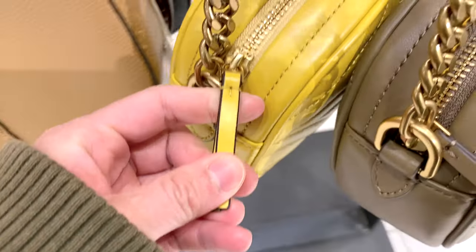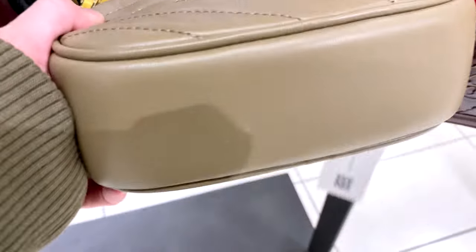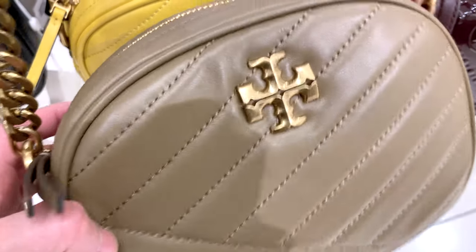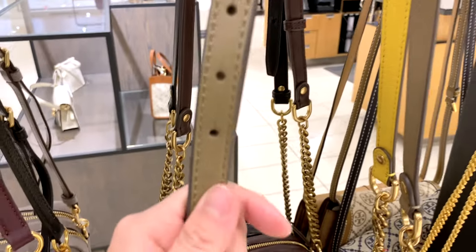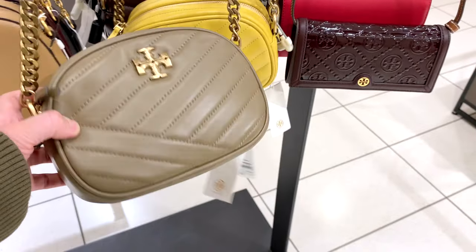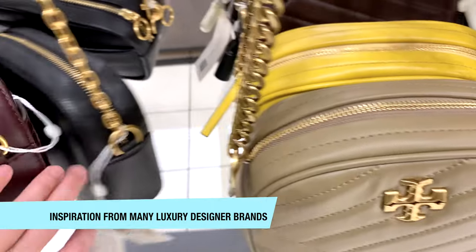Crossbody bags have a very good lifespan in a handbag collection, but you really have to find one that hits the hip in the right way — not too long that it feels like you're being dragged down, and not too short that it hits your hand going about your day. In general, the durability of these bags is pretty good; you don't have to worry about babying them so much. The strap is adjustable with a couple of different holes, but once you get it to the right length, you probably won't change it much. Tory Burch is like American classic, with a lot of inspiration from luxury designer bags from all over the world.